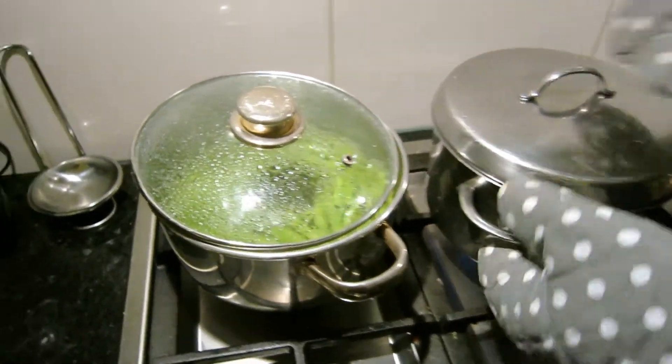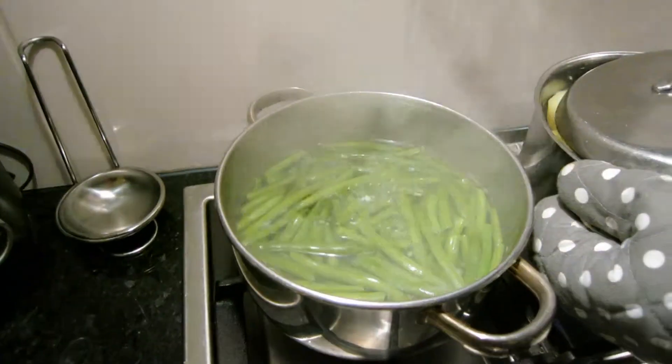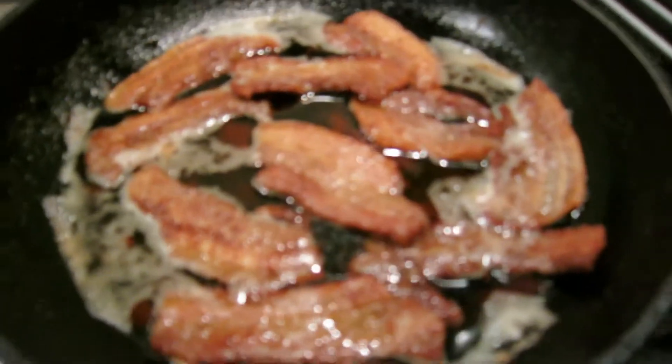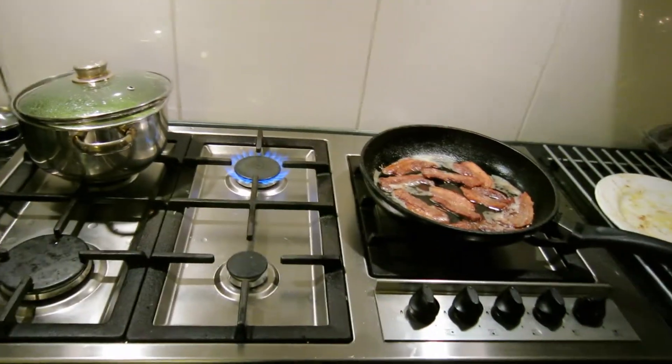And we're having some potatoes, green beans, and some pork — which I like. So that's for dinner.